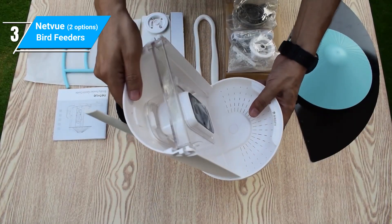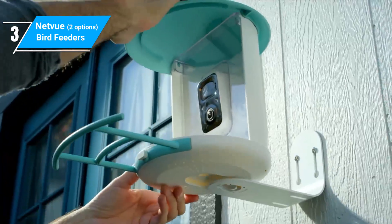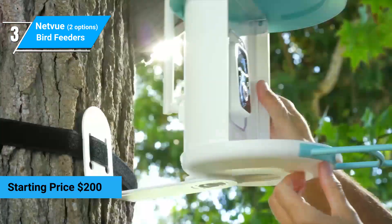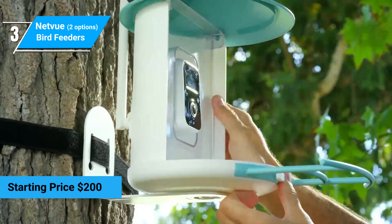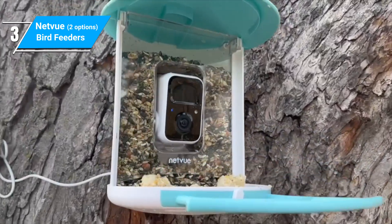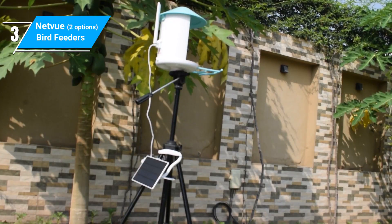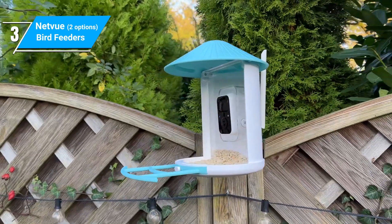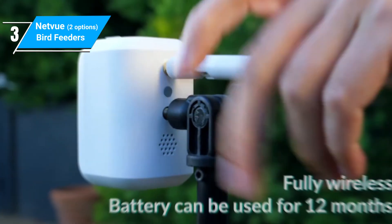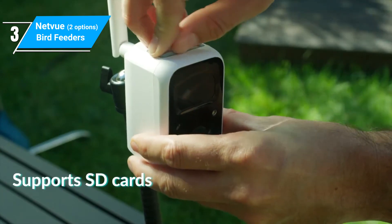Netview has a really nice complete package for a really reasonable price. Often found on sale, this feeder can be well under $200 and significantly less expensive than comparable options. It has all the basic components of other models we've seen so far, although it does not come standard with a solar panel, so unless you buy the separate attachment, you'll need to regularly charge this unit. This camera does have night vision, so you'll still be able to capture great shots at dusk and even nocturnal visitors.